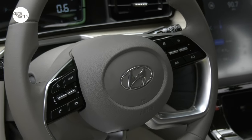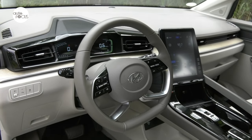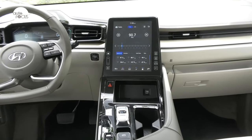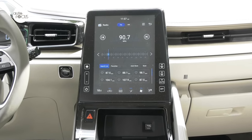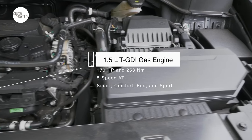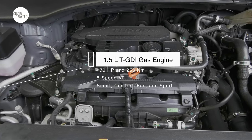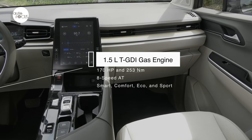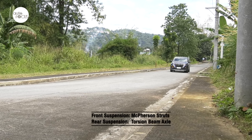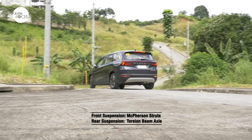Driving the Kustin is easy. The leather-wrapped multifunction steering wheel can be tilted to a preferred driving position. Motor-driven power steering adds to the ease of driving. The push-button shift console also adds to convenience. The Kustin is powered by a 1.5L T GDI gasoline engine that maxes out at 170 horsepower and 250 newton meters of torque, mated to an 8-speed automatic transmission with four selectable drive modes: smart, comfort, eco, and sport. The suspension system features front McPherson struts and coupled torsion beam axle in the rear, tuned to make rides very comfortable and quiet.